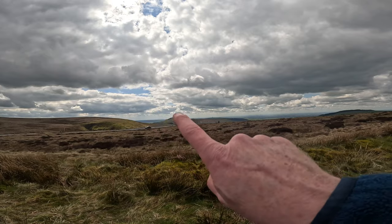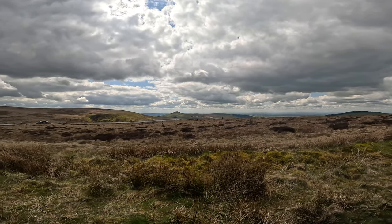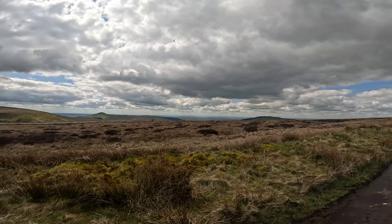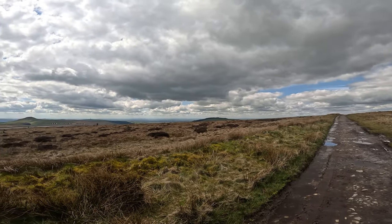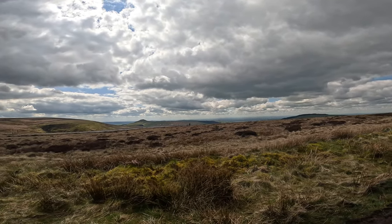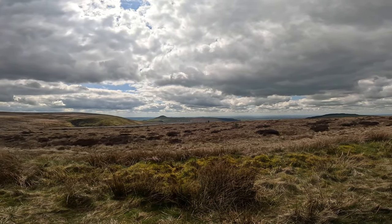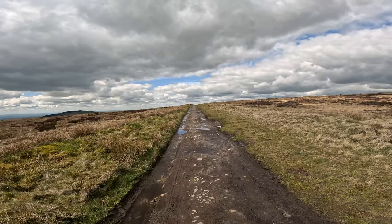Already some stunning views here - Shuttlingslow. I used to live at the bottom of there in Wild Boar Clough at the back of Crag Hall a while back. You've got stunning views across the whole of the Cheshire Gap. We're heading off here along to Shining Tor and Cat's Tor, and then we're going to drop down to see a chapel that was on a Channel 4 programme a few years back. We'll crack along this old track here for the time being.